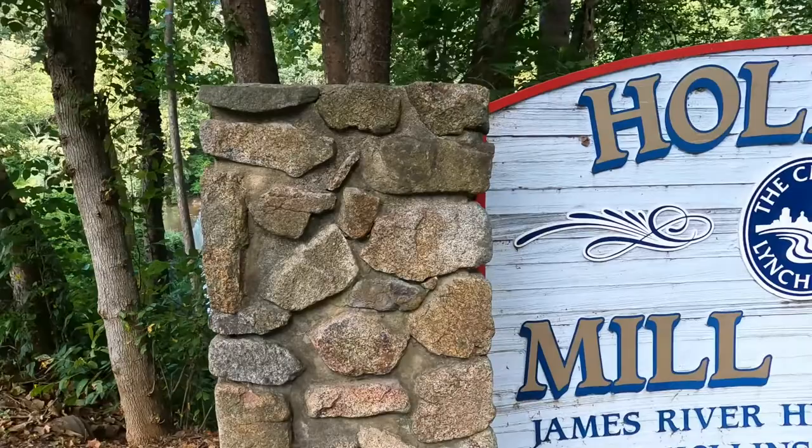Hey everybody, I'm Paul, and I'm Megan with Dreamin' That Loud RV. Trading you every day for a better day. We're down at Hollins Mill Park — come check it out.